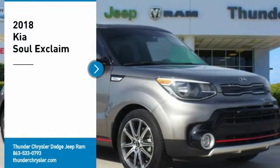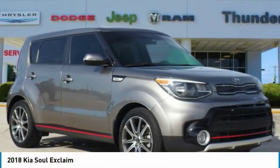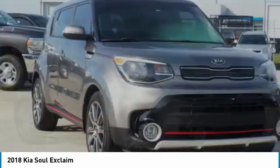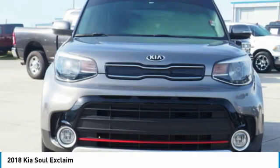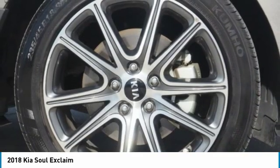Stop by and take a look at the 2018 Soul. The Soul is quick and ready with its innovative, catchy style, a sharp, roomy, and well-fitted cabin, and a comprehensive list of safety and fun features.